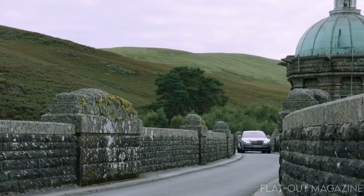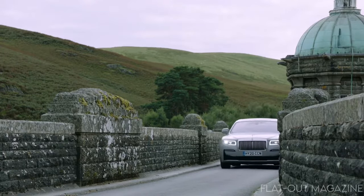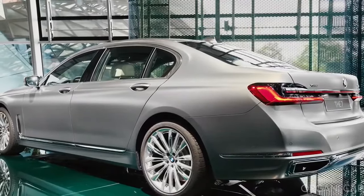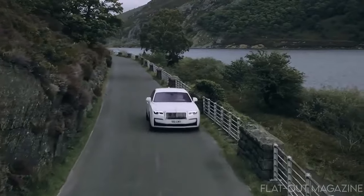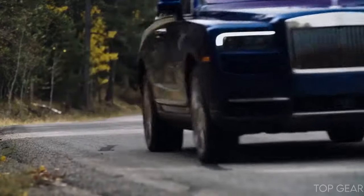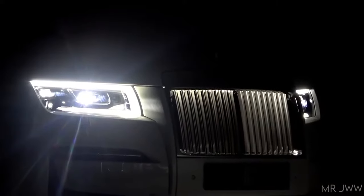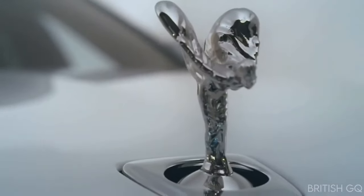It still has the signature Rolls-Royce looks with sleek lines and a sumptuous frame. However, unlike the last model that shared similar features as the BMW 7 Series, the 2021 Ghost features more of the aesthetic of the Phantom Sedan and the Cullinan SUV. It has sharper lines, more of a bold presence, and definitely stands out in the crowd. It is an architect of luxury.